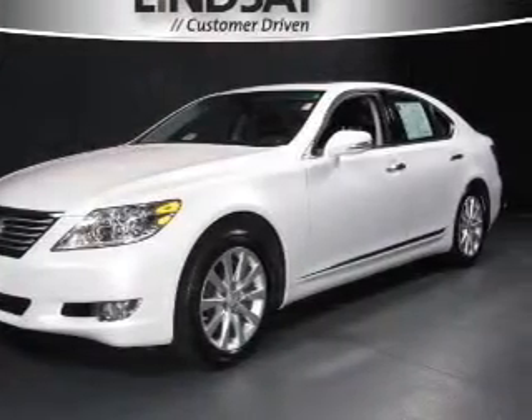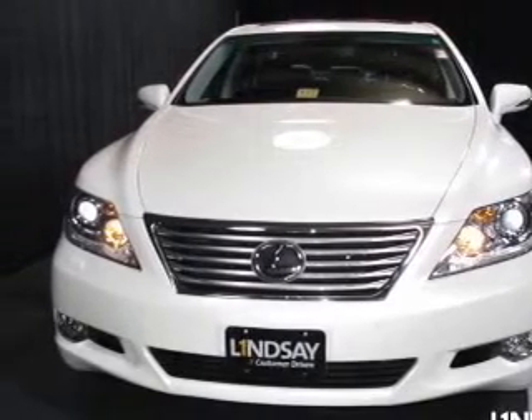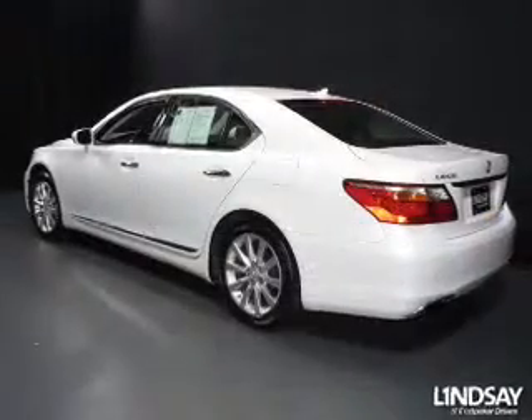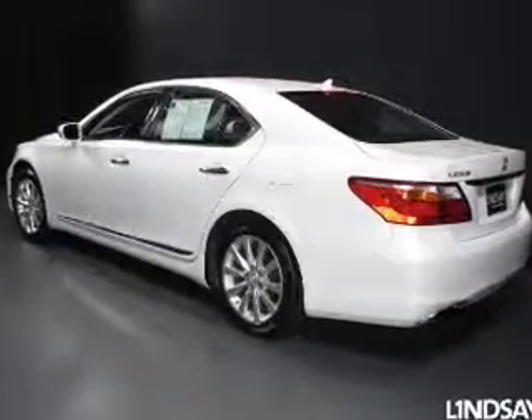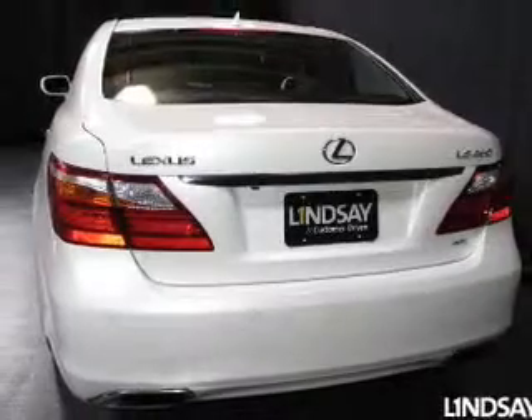Introducing the 2010 Lexus LS460. Travel the roads in style and comfort in this great vehicle. The powertrain includes all-wheel drive with a powerful 8-cylinder engine driven by an automatic transmission. The anti-lock braking system will keep you safe on the road.